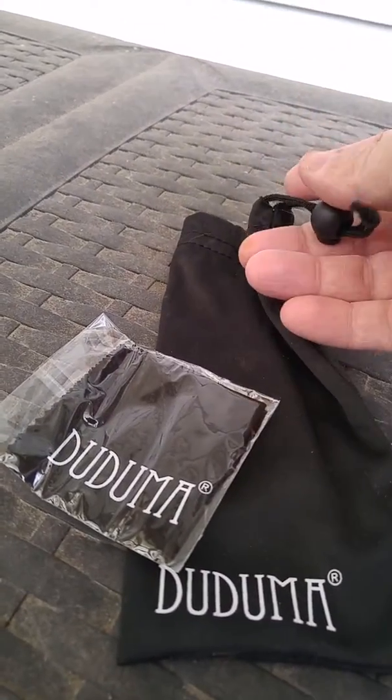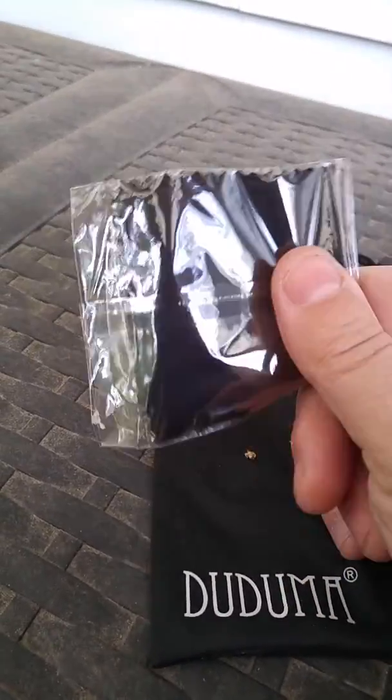It has a toggle to tighten up the top so you don't lose them. It also comes with a cloth for keeping them clean.